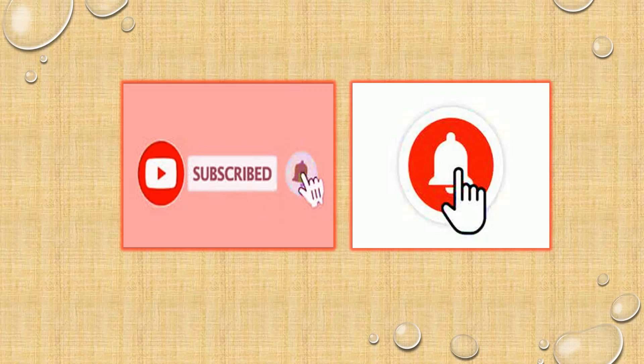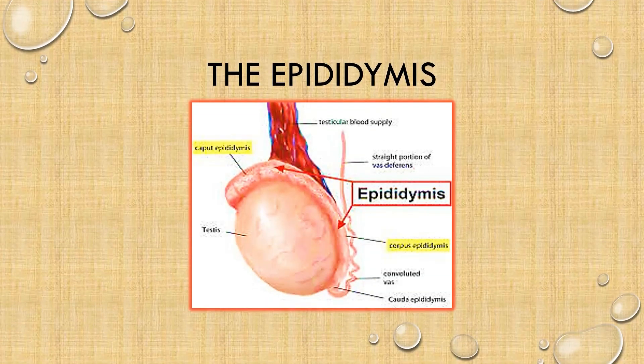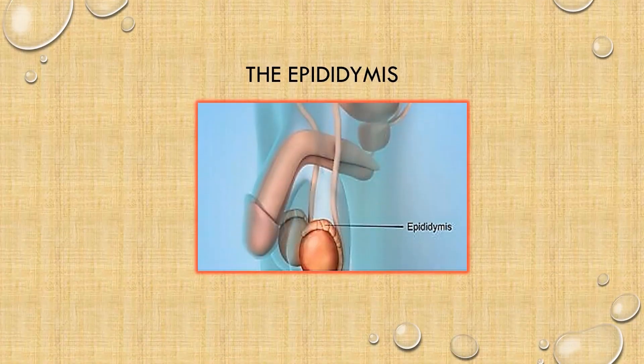So, to the topic for discussion: the epididymis and part of the vas deferens. First we shall begin with the epididymis — the plural is epididymides. They are comma-shaped, convoluted tubules. Convoluted means that they are coiled, and they are about six meters in length. The epididymis lies on the superior surface of the testes and travels down the posterior aspect to the lower pole of the testes, where it leads into the vas deferens.